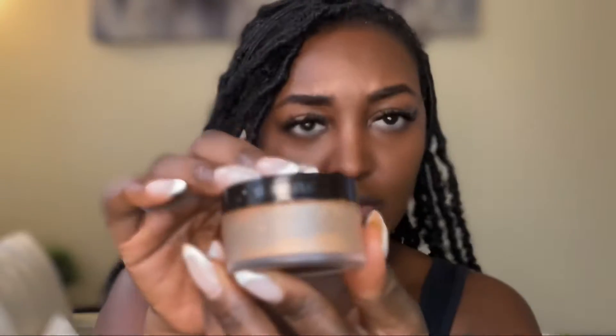My eyebrows are tinted but I always like to comb them out. I then move on to apply my Laura Mercier Translucent Powder in Medium Deep. Applying the powder in the areas where you placed concealer gives it that finished look and sets the makeup so it won't look glossy on your face.